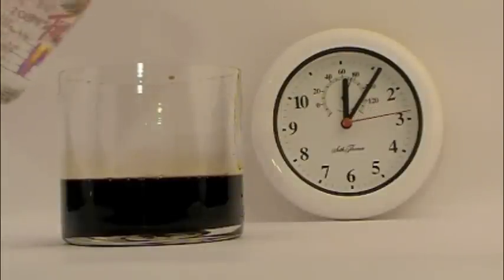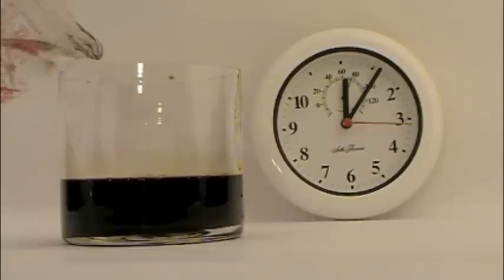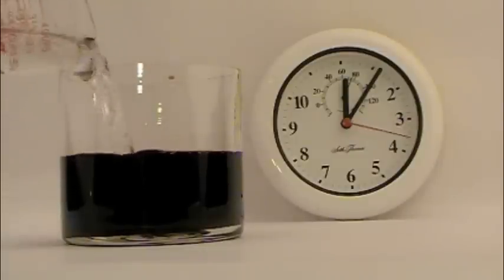Room temperature water is added and you can see the oil and solvent 777 rise to the surface.